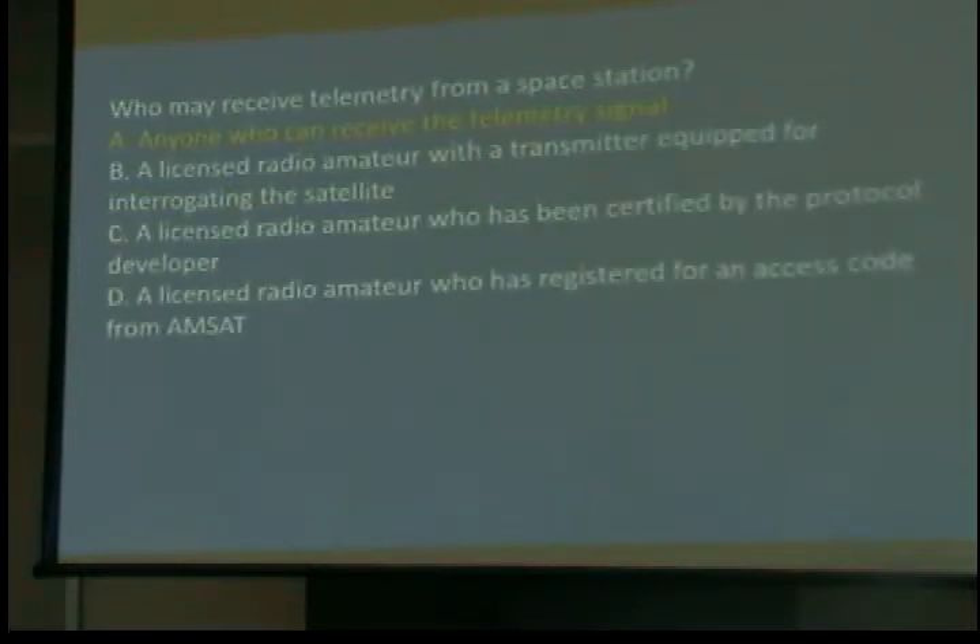Who may receive telemetry from a space station? Anyone who can receive the telemetry signal — if you've got a receiver for it. There's some really neat stuff now where a simple antenna and a ham transceiver that can receive out-of-band stuff means you can receive satellite images from the weather satellites, hook it up to your computer, and watch weather maps before the TV stations put them on the air.